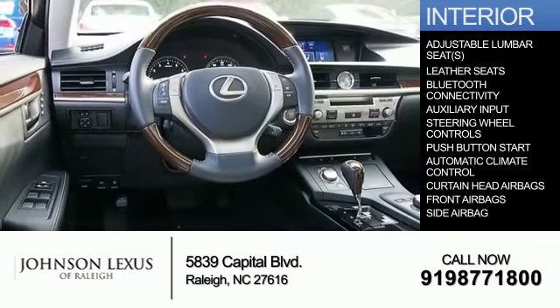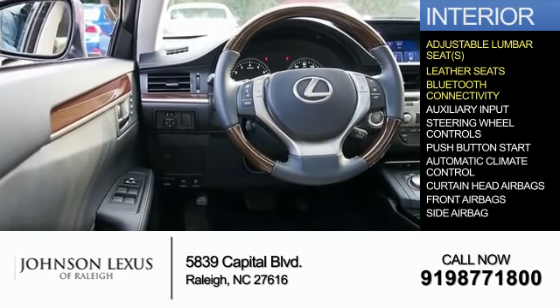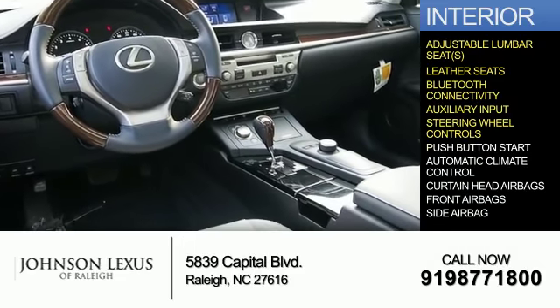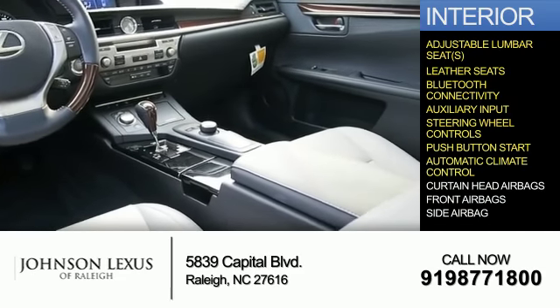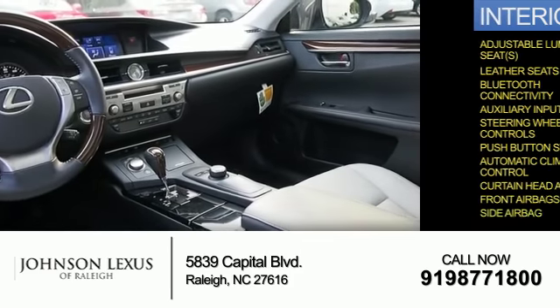Inside, you'll find adjustable lumbar seats, leather seats, Bluetooth connectivity, and auxiliary input, steering wheel controls, push button start, automatic climate control, curtain head airbags, front airbags, and side airbags.